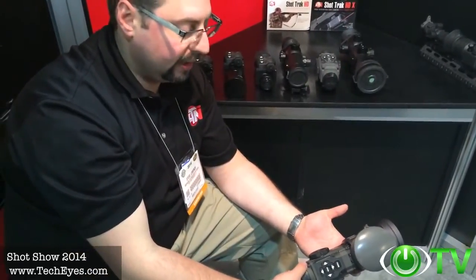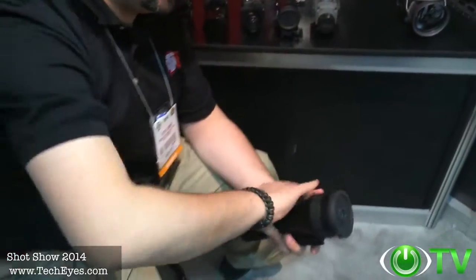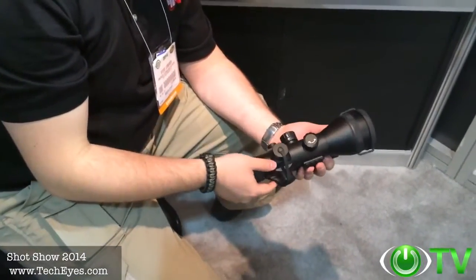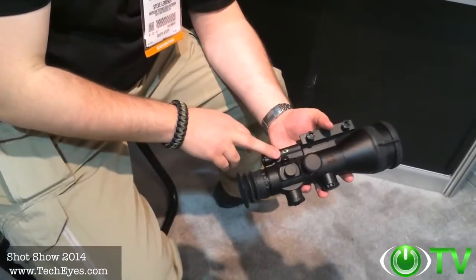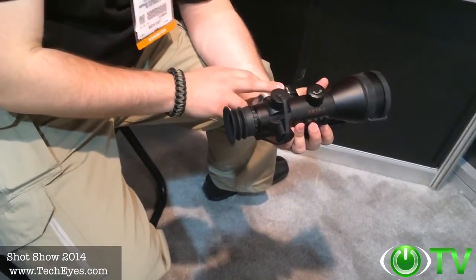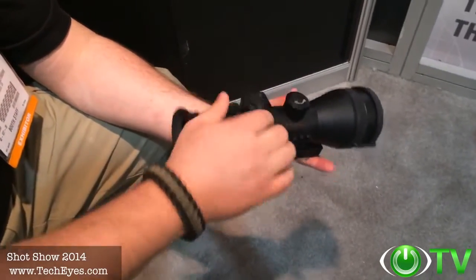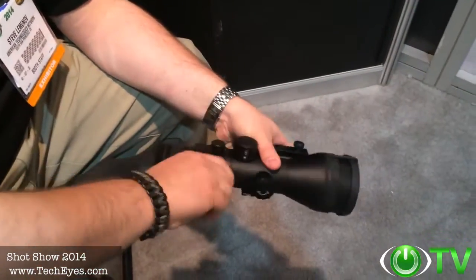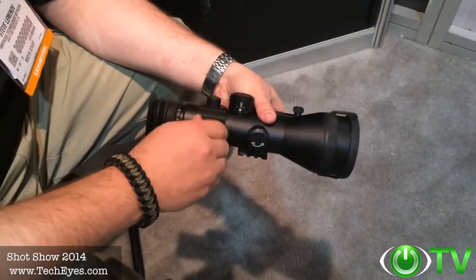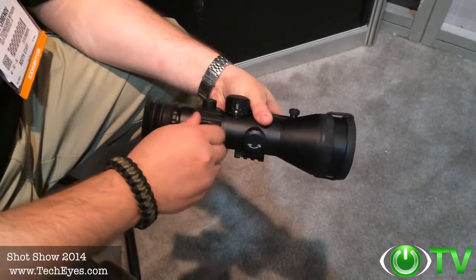Available currently at TechEyes.com. The new Ares series of scopes is replacing our Mars units — lighter, smaller, user-friendly, ergonomic, and uses one AA battery. It has dual color reticles, either green or red. It features windage and elevation turrets, giving you that traditional scope feel with one-fourth MOA clicks for zeroing your scope.